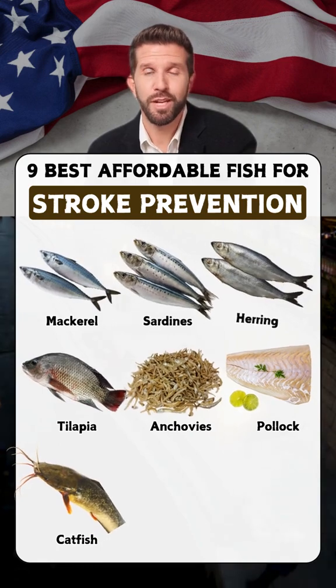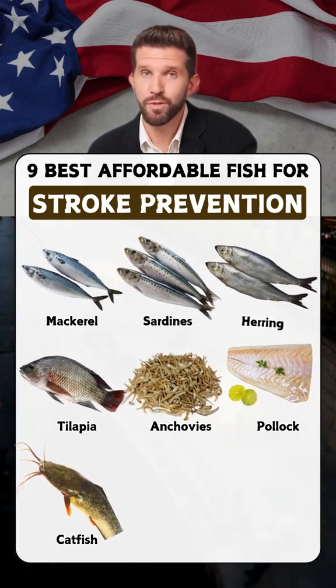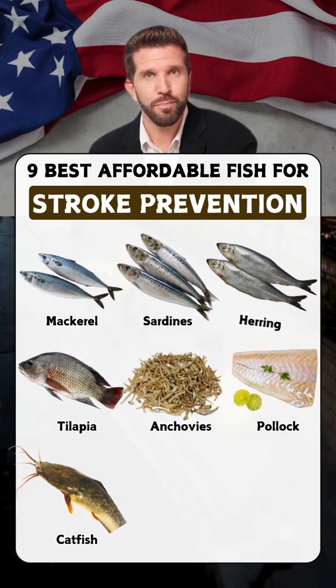Catfish: rich in omega-3s, catfish helps reduce inflammation and supports healthy blood pressure.